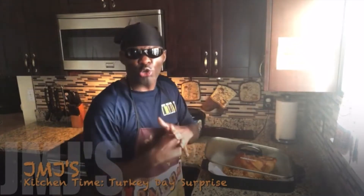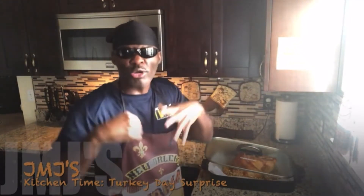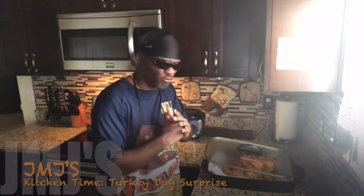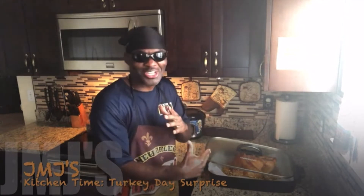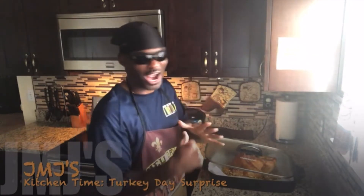Yo, Chet, what up? This is your boy JMJ Kitchen Time. Today is turkey day, as we all know, so I just wanted to show y'all my little quick turkey dinner that I made up for myself. I'm going to call this turkey day surprise, because when I tell you about my turkey, you're going to see why I was surprised.